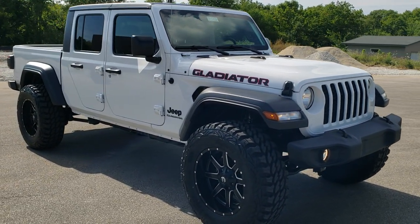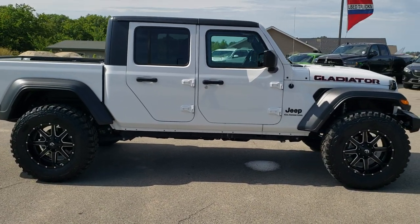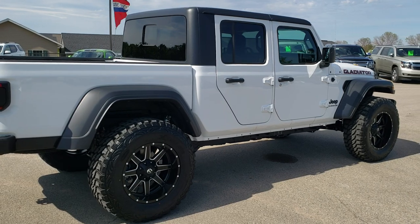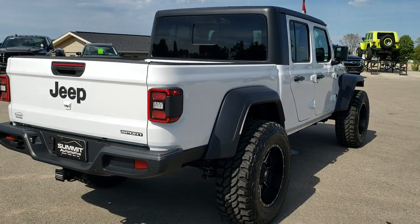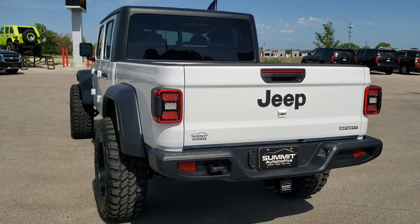Number one, we did a two-inch Mopar lift to it. We also put 20-inch Fuel Maverick rims and Pro Comp Extreme MT2 37x12.5 R20 LT tires on this vehicle. She rides amazing. We actually did a video where we drove one of these down the road — it's in the upper right-hand part of your screen if you want to check that out. These ride just fantastic with the lift on them.